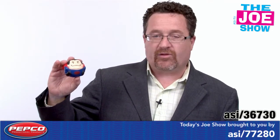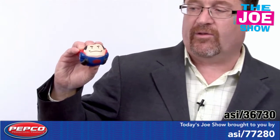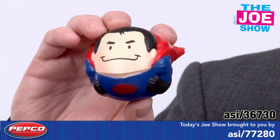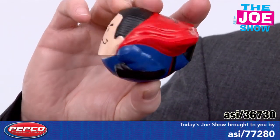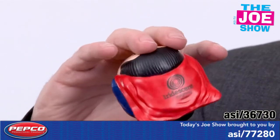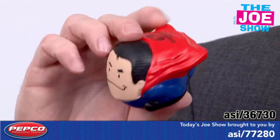Let me show you this next product. This is a stress reliever — he looks like a superhero here. We've got his cape, he's flying, his hands are in, and of course you have a great spot on the back of the cape for an imprint.